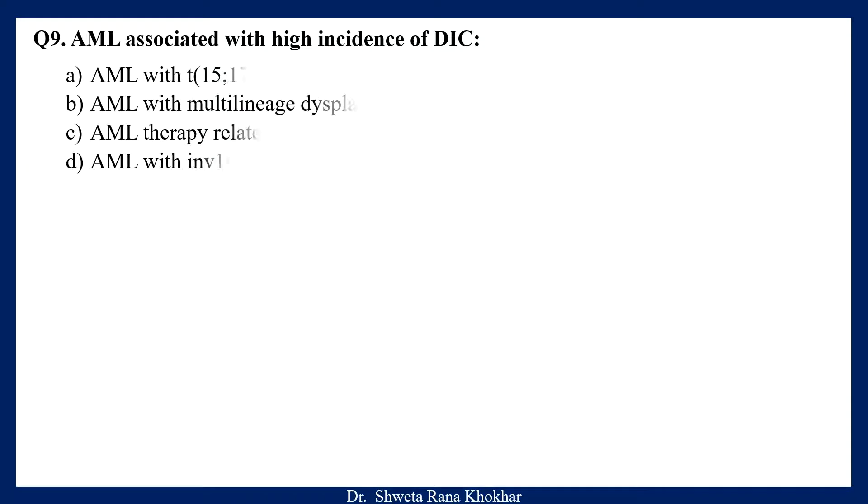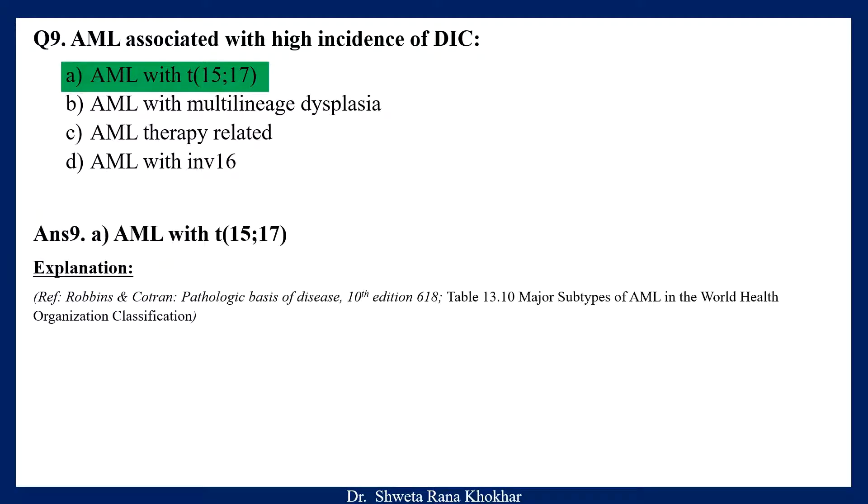Question 9. AML associated with high incidence of disseminated intravascular coagulation: A. AML with translocation 15;17, B. AML with multilineage dysplasia, C. AML therapy related, D. AML with inversion 16. The correct option is A, AML with translocation 15;17.